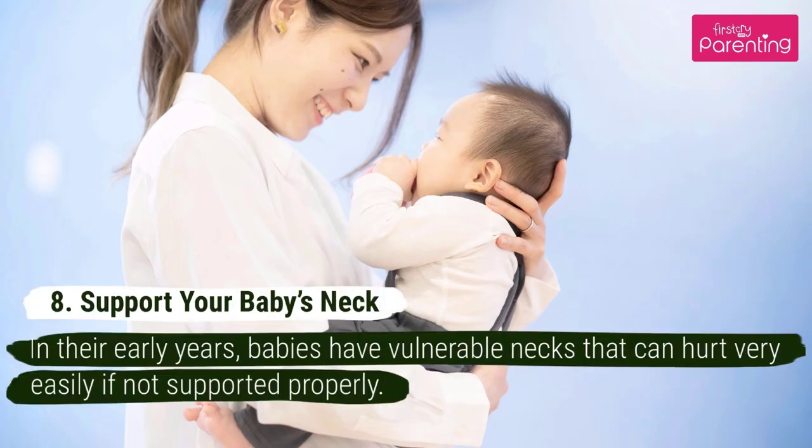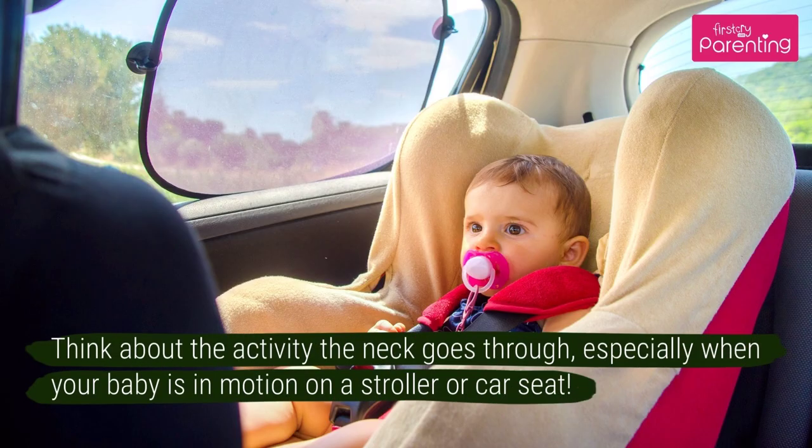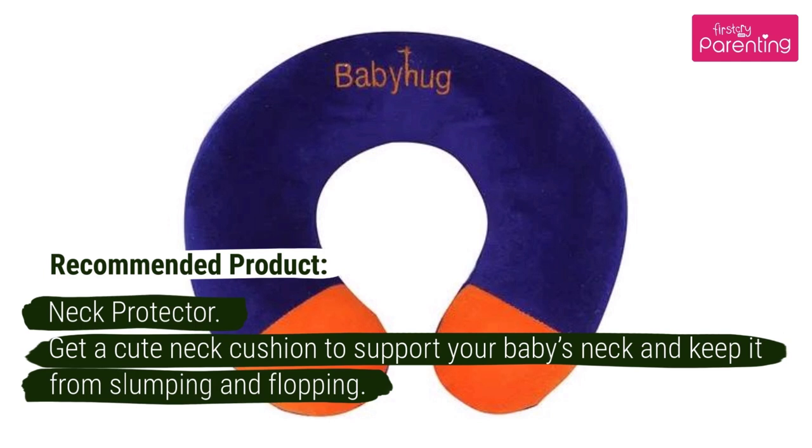Number 8: Support Your Baby's Neck. In their early years, babies have vulnerable necks that can hurt very easily if not supported properly. Think about the activity the neck goes through, especially when your baby is in motion on a stroller or car seat. Recommended Product: Neck Protector. Get a cute neck cushion to support your baby's neck and keep it from slumping and flopping.